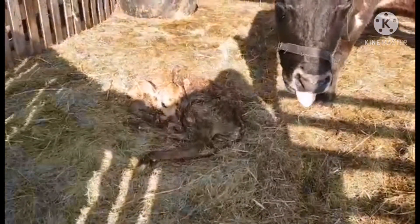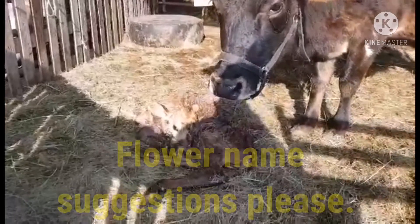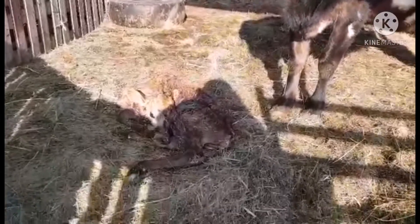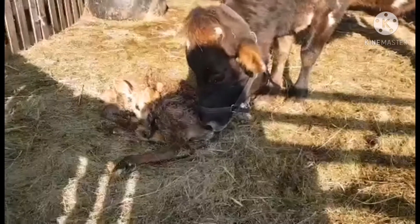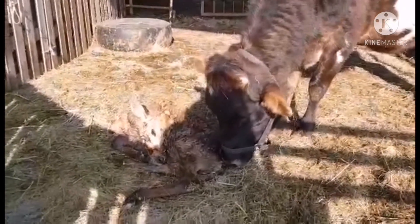If you have any name suggestions, put them in the comments for this little girl. All our cows are named after flowers or herbs. So she's Clover. Our other one is Jasmine, Dandelion, Buttercup and stuff like that.